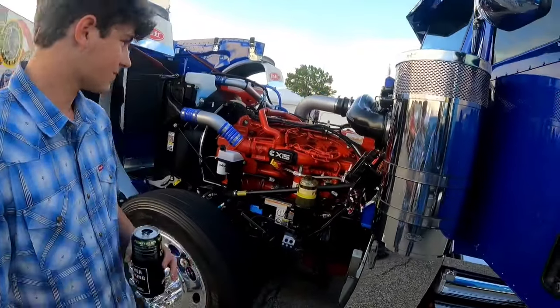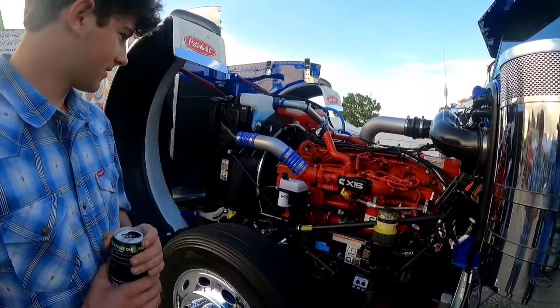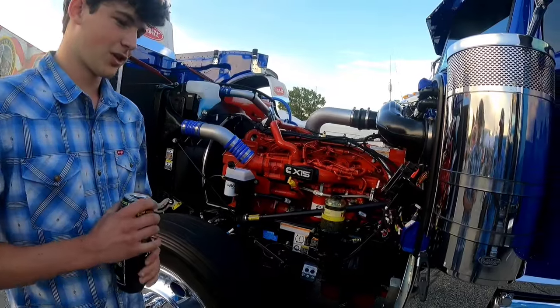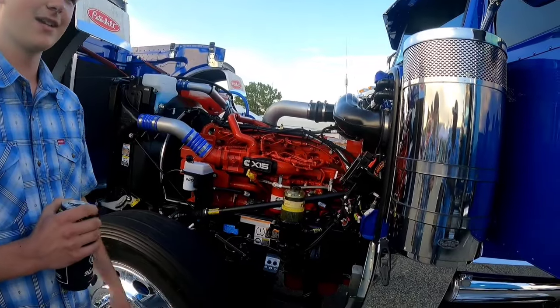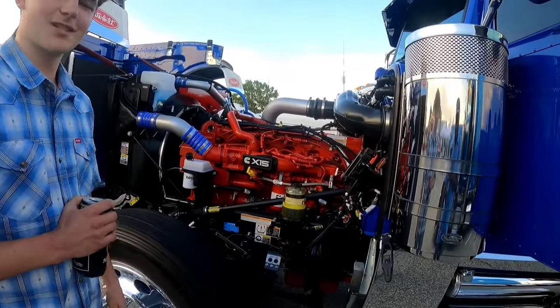What's the power? 565. 565, 2050 torque. It's only got 4,800 miles on it now. I was at the show out in Denton, Texas — the Peterbilt show out there. It hasn't done all that many loads here and there, but it just sits in the shop.